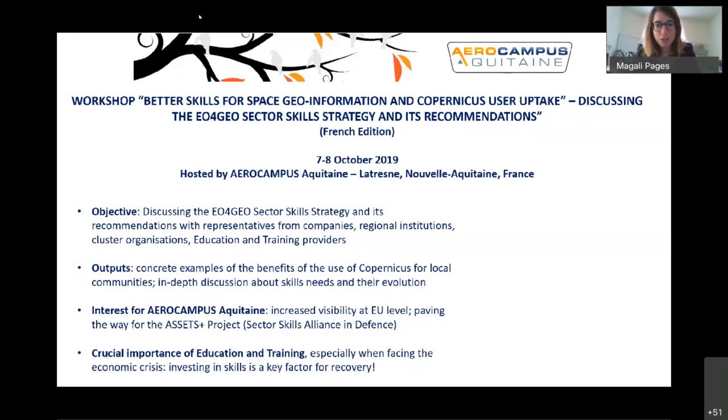The cooperation with industry enabled by projects like EU4GEO is key and should absolutely continue and scale up, especially in times of crisis. This had a concrete result for us: we are now part directly of a new project, another Sector Skills Alliance in defense called ASSETS+, with exactly the same objective as EU4GEO but for the defense sector. We really believe that investing in education and training is absolutely key in times of crisis. Companies are sometimes tempted to cut training funds, but we are trying to convince them to keep investing because this will be key for the recovery tomorrow.